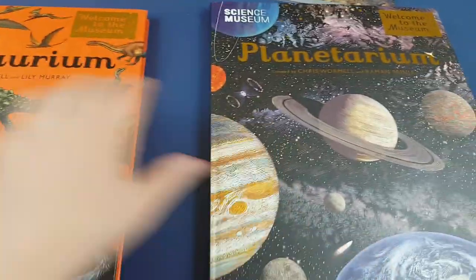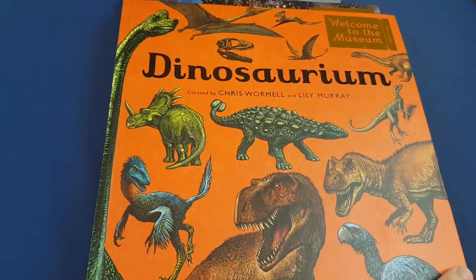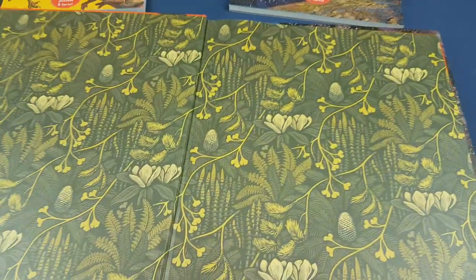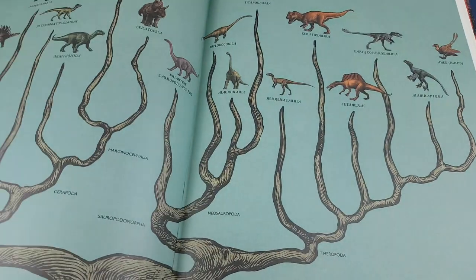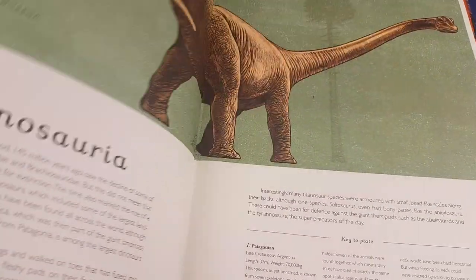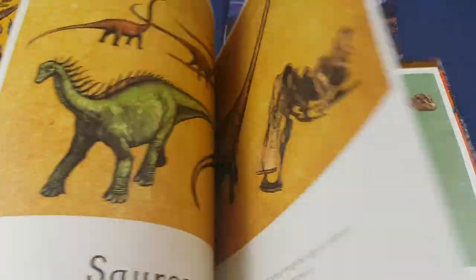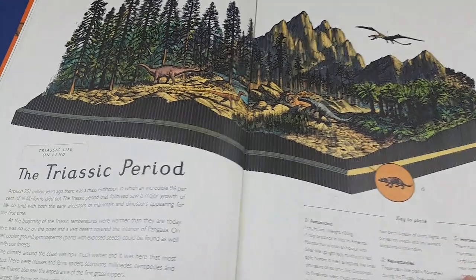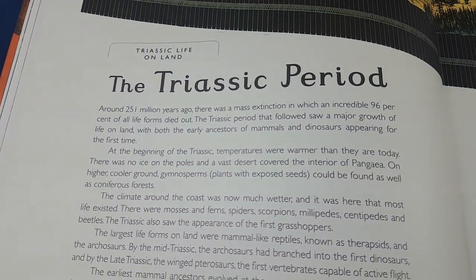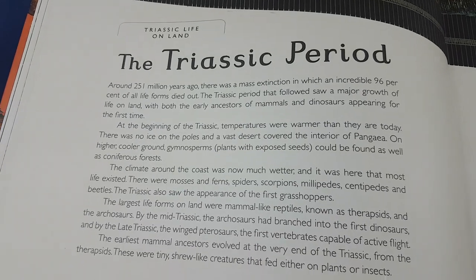And then the other one that I got — there are several in the collection. There's Botanicum, there's Anatomicum with the various parts of the human anatomy, and there's Fungarium about fungi and various mushrooms and so on. You can see the style of writing is very clear, very easy to understand, very approachable.